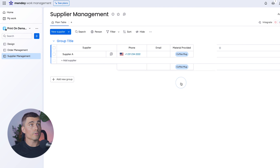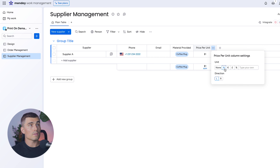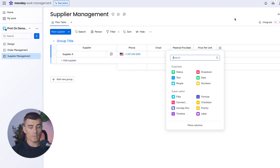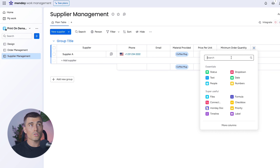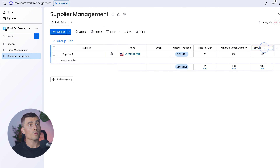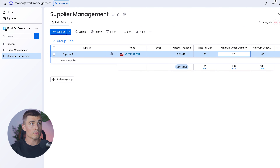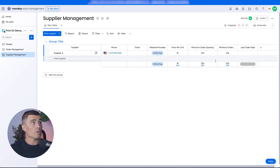Add a Price Per Unit column using a number field, renamed accordingly. Set the number format to dollars in the settings. Maybe a coffee mug costs $1. Then create a Minimum Order Quantity column — another number field; let's say they require 100. Finally, create a formula column for Minimum Order Dollar Amount: Price Per Unit × Minimum Order Quantity. If we change the minimum order quantity to 225, the dollar amount updates automatically. Add a Last Order Date column to finish the Supplier Management board.